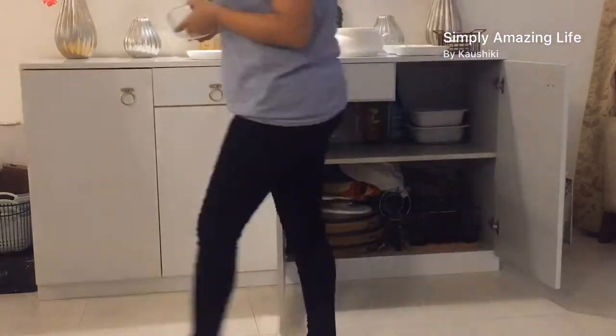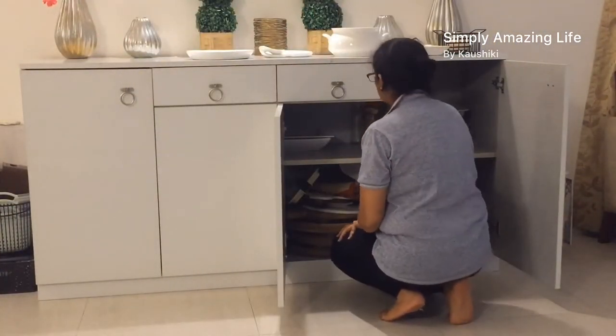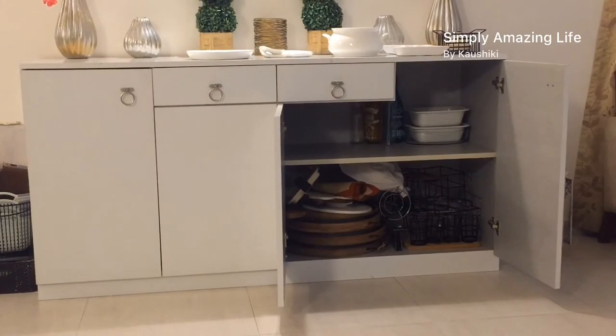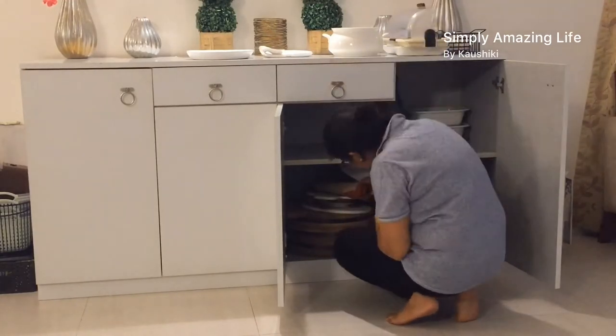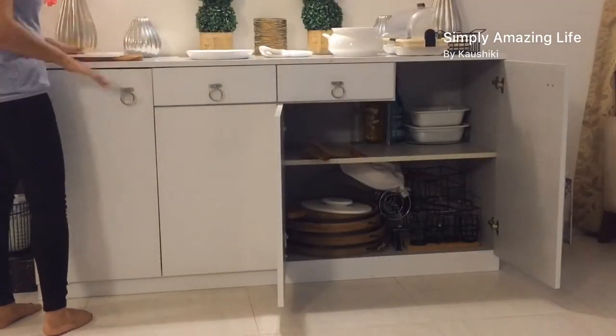My daughter was equally helpful during this whole process. We were recording everything during the night time — almost after dinner we decided the space needed cleaning and organizing. We never realized it was such a mammoth task, but it got done. It took me almost two to three hours to organize the entire space.